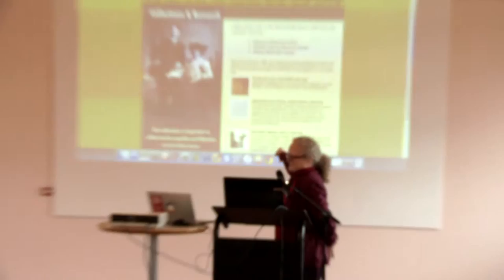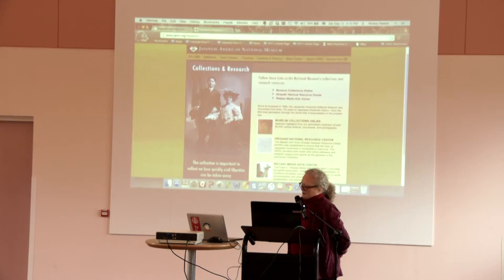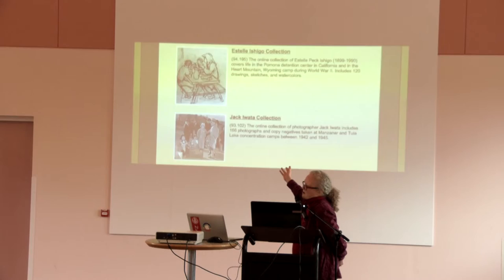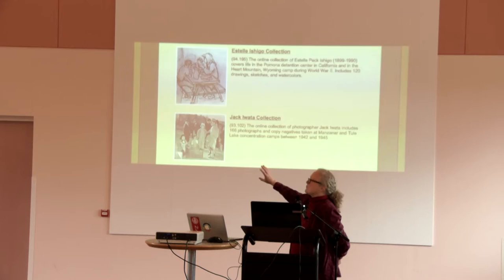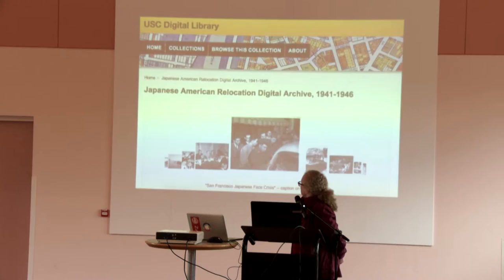Which brings me back to the original part of the story. Among the most wonderful collections at the Japanese American National Museum — this is just an example — are many, many photographs and some amazing drawings of life within the camps, since cameras were suppressed if not entirely prohibited. Also, there are some remarkable collections in many of the California state libraries. UCLA has some. This is from the USC collection. And also, to reference Fabiano, the University of British Columbia has a really lovely collection of Japanese-Canadian photographs, which are of great research benefit.